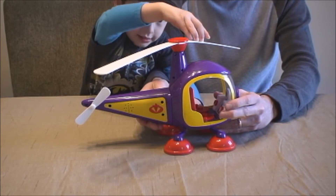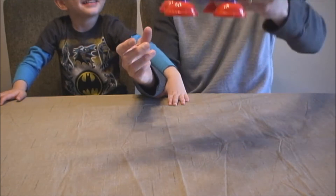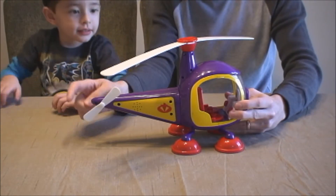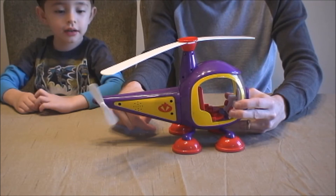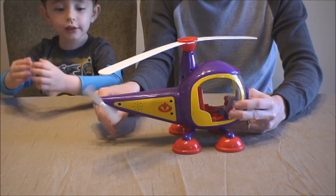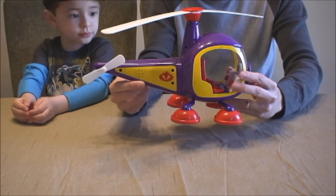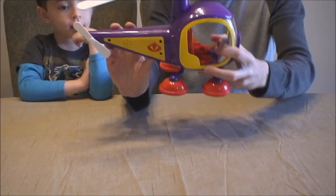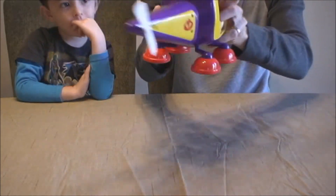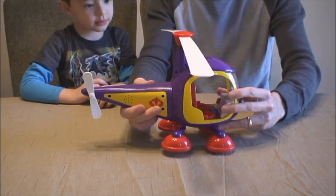And the propeller, as it spins, it actually helps the helicopter to move up into the air. Now let it fly, Daddy. Well, if you let the propeller go — whoa, look at that! See? That's how a helicopter works. But do you know he has another propeller back here? Do you know what that propeller is for? It's for letting down. Well, this propeller helps to keep him from spinning out of control. If he didn't have this propeller, he would be spinning around and around and he wouldn't be able to control it.